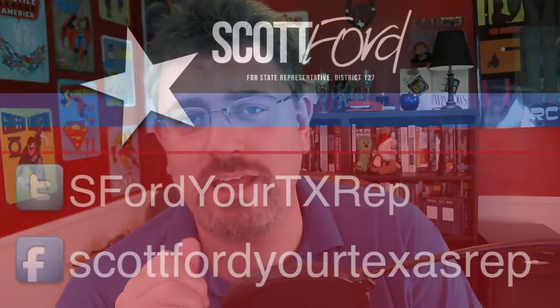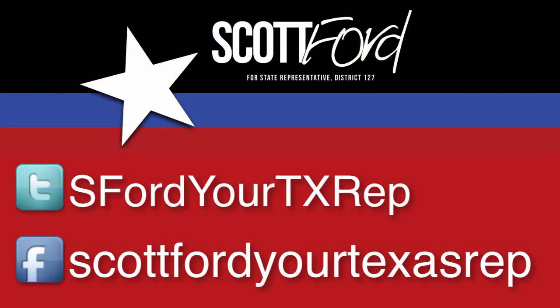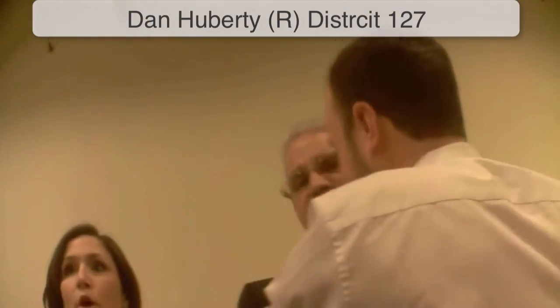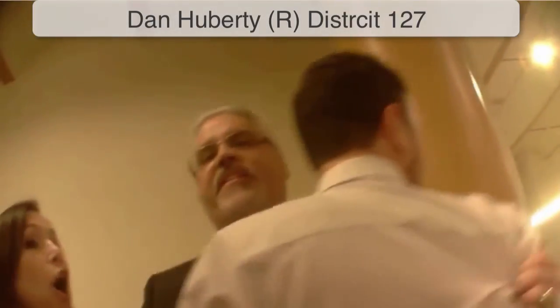Welcome back to the craziness that is Anatomy Bites. In this video, we're going to take a look at your red blood cells. But don't forget, I'm also running for Texas State Rep out here in the Humble Kingwood area for District 127. If you want more information on my campaign or if you want to see what the other guy did — which is naughty — be sure to check down below.